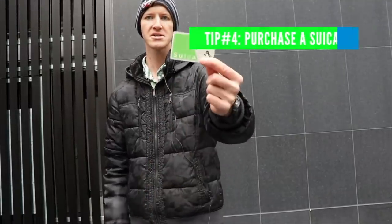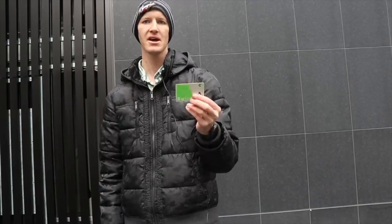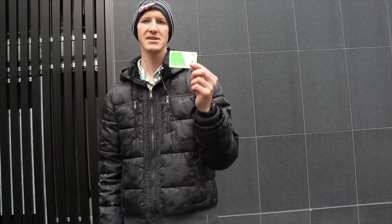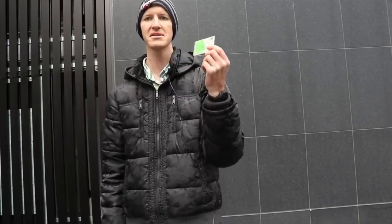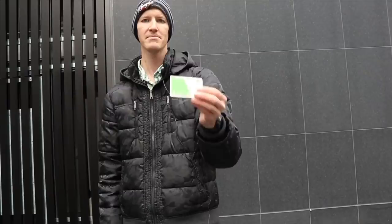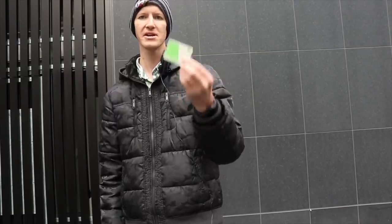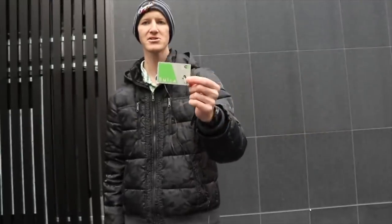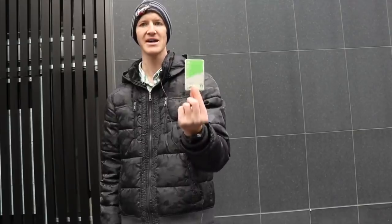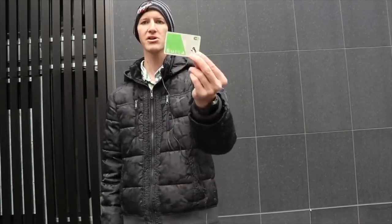Tip number four: purchase a Suica card. This is a prepaid rechargeable travel card that you can use at all the metros and subways. You definitely want to purchase this instead of buying tickets every time you ride the train. You can not only use it to access train stations, but also to access coin lockers and even buy food from vending machines. It is a very helpful card — a must when you come to Japan.